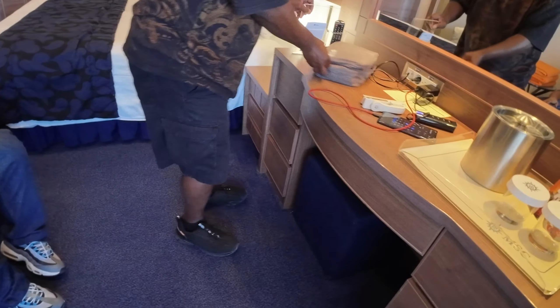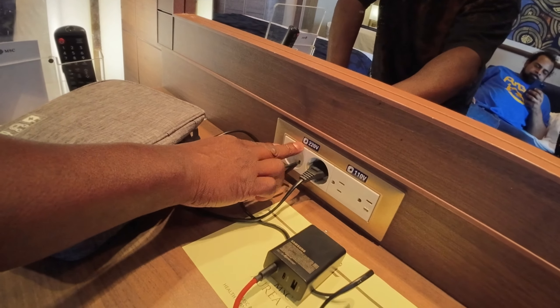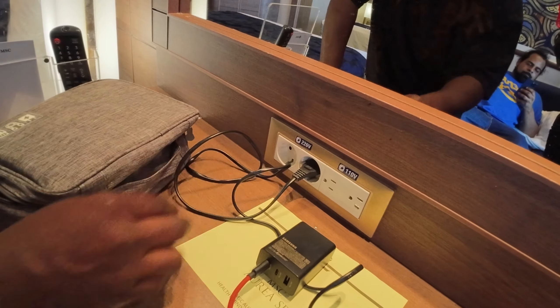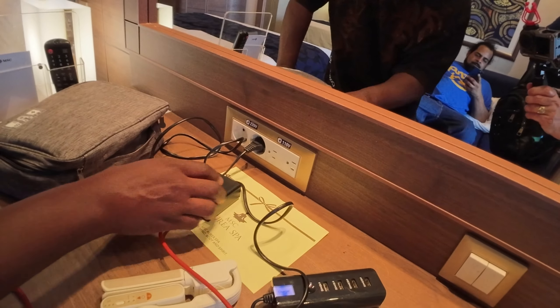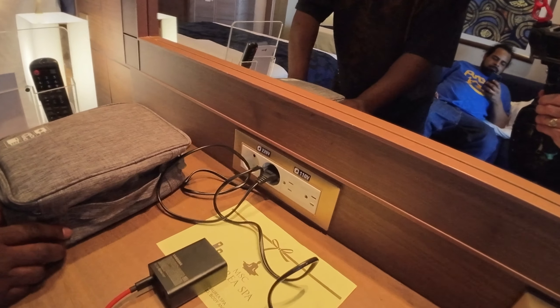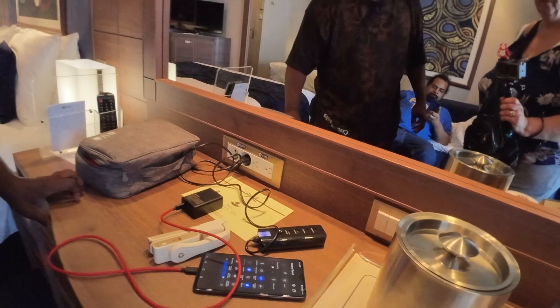We have two American plugs — 110 volt — and two European-style plugs, 220 volts. No USB, as I said. Old ship — they'll let you know. They'll be like, be glad this thing is self-sailing.